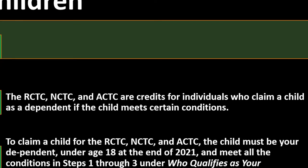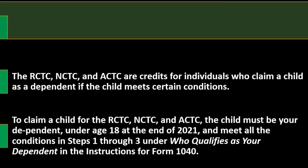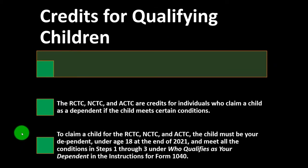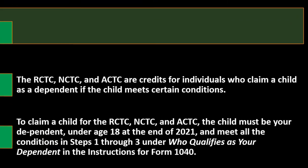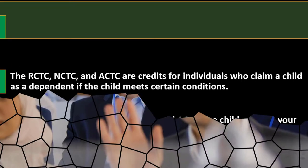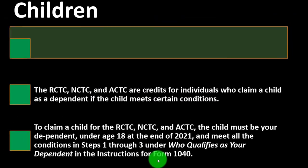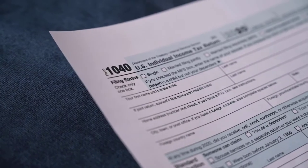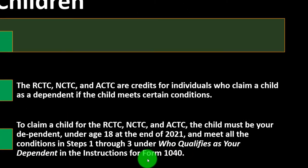To claim a child for the RCTC, NCTC, or ACTC, the child must be your dependent, under age 18 at the end of 2021, and meet all conditions in steps one through three under 'who qualifies as a dependent' in the Form 1040 instructions. That answers most questions about who qualifies, since the credit is based on the dependent requirements.